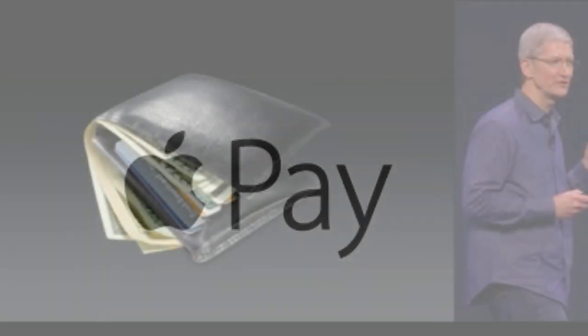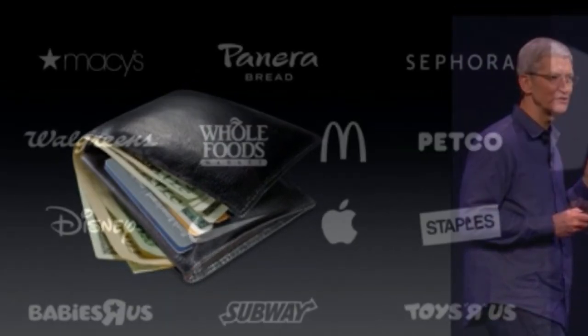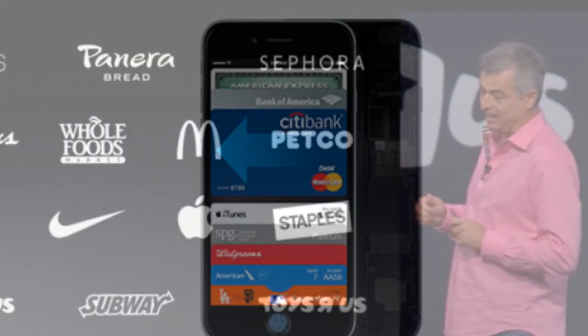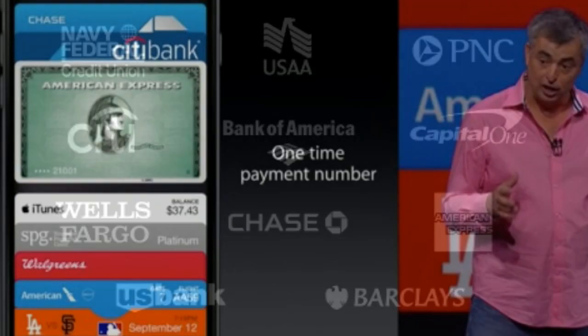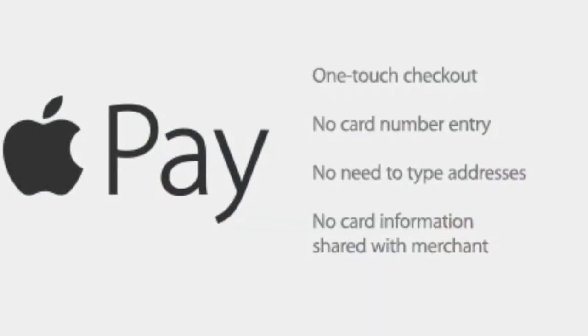Apple today introduced a new service called Apple Pay. This service is Apple's first attempt at replacing your wallet. Basically it works through NFC. You can make purchases by linking your credit card to Apple's Passbook application, and make payments at selected retailers. Apple Pay is now working with Visa, MasterCard, and American Express to provide mobile payment services. The mobile payment validation works through the Touch ID sensor on your device, so the information is secure and it's never sent to Apple servers.